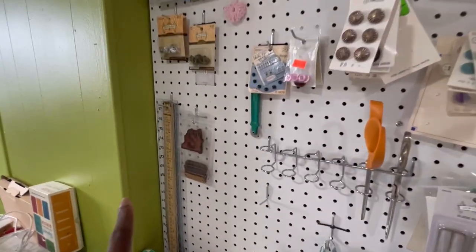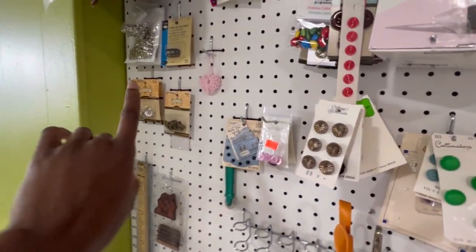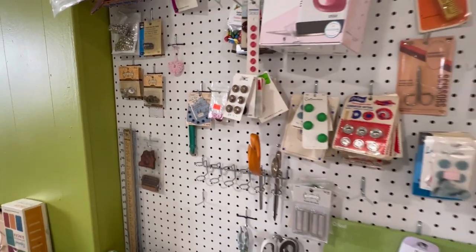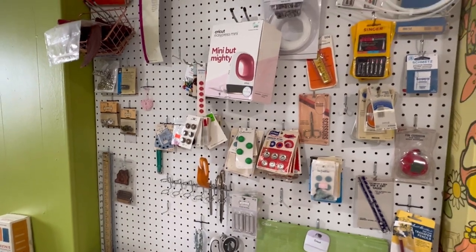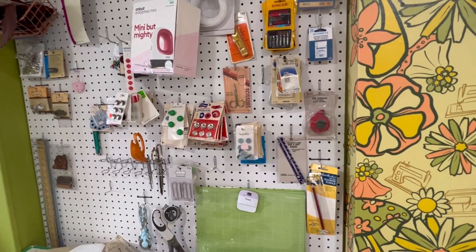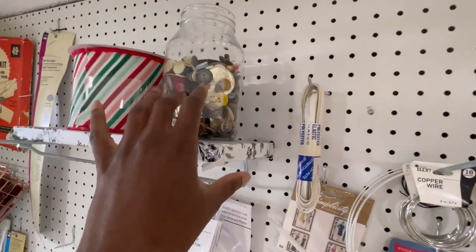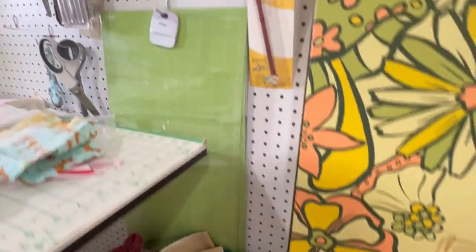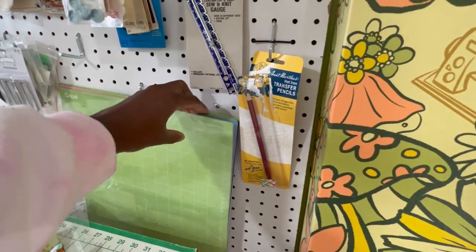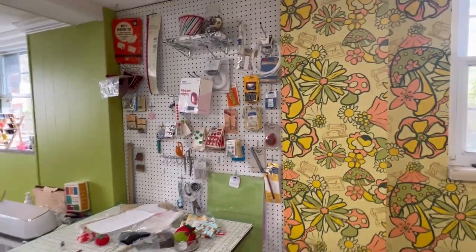I keep my rulers right here, and all of my findings and things of that nature I'm able to store and display so I always know what I have. The loose buttons are kind of all over the place — I have a vintage miscellaneous button jar — and I keep all of my Cricut mats up here as well. I really like having a pegboard.